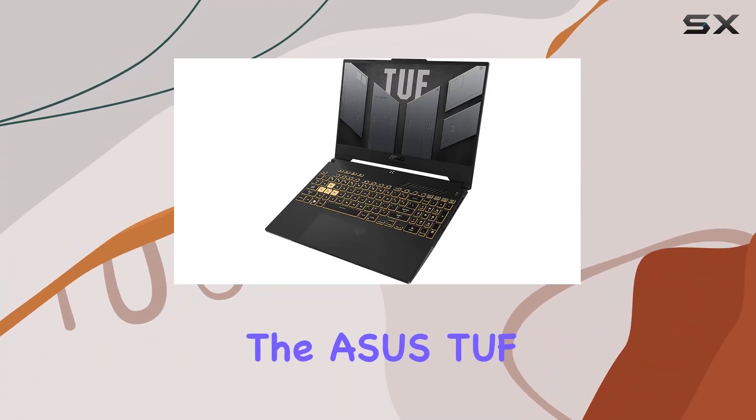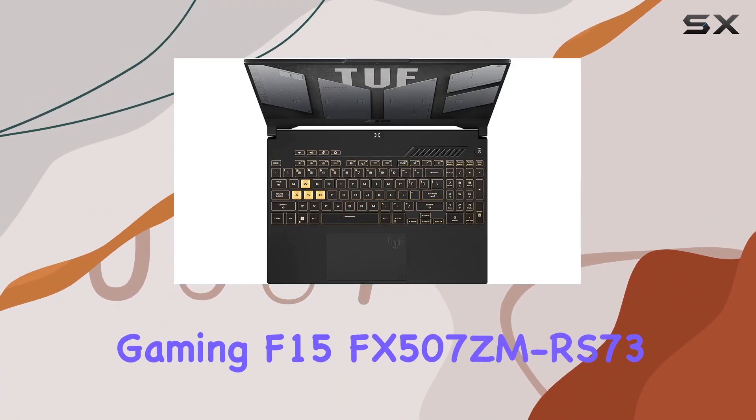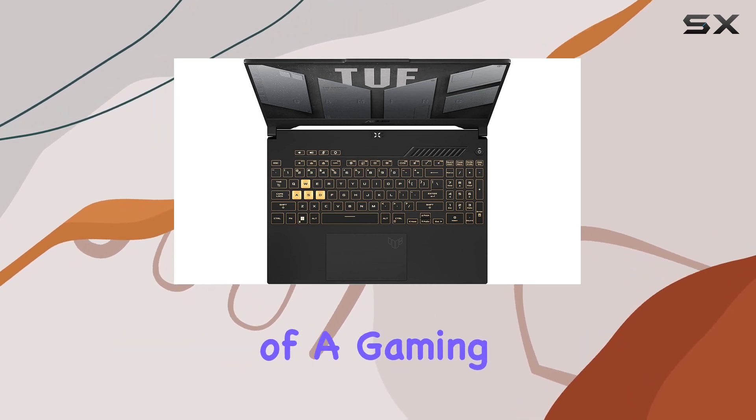Today, we're diving into the Asus TUF Gaming F15 FX507ZMRS73, a powerhouse of a gaming notebook.